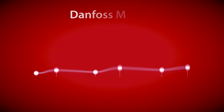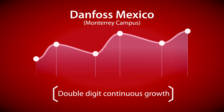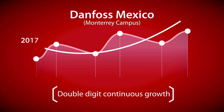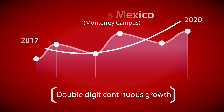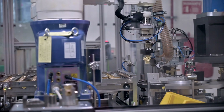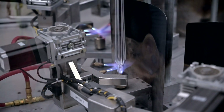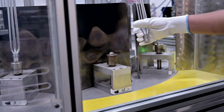Things are going great in Mexico and we are really excited about our future and continuing to serve our customers in the region. As Danfoss continues to boost efficiency and invest in the Monterrey Campus, our production has seen a similar surge. Between 2017 and 2020, production doubled, and current projections show that it will double again by 2022.